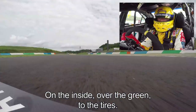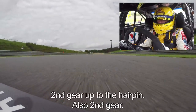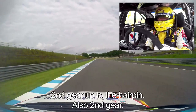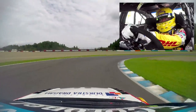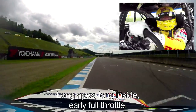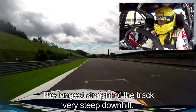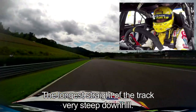It's a left-hander on the inside, over the green to the tire wall. Straight, it was second gear up to the hairpin which is also second gear. Long apex, well on the inside, early full throttle, no wheel spin at the exit — and then we have the longest straight on the track, which goes very steep downhill.